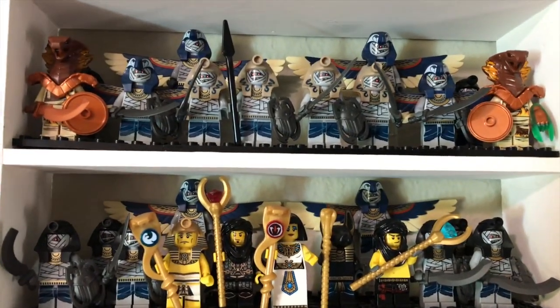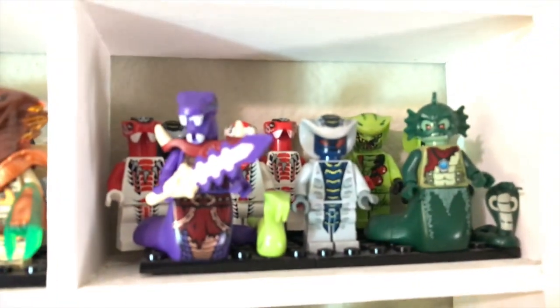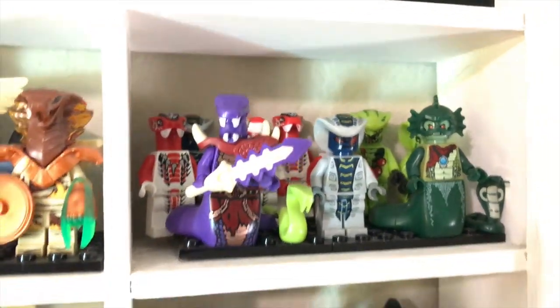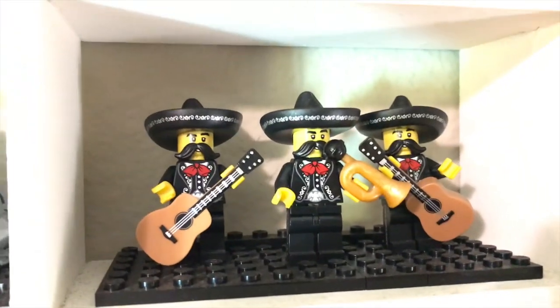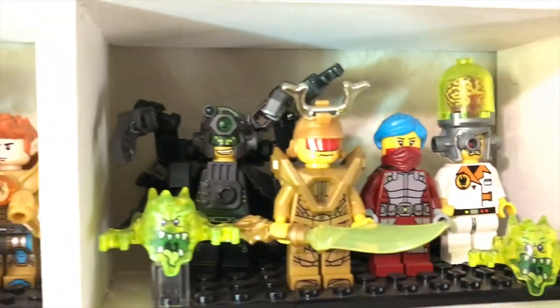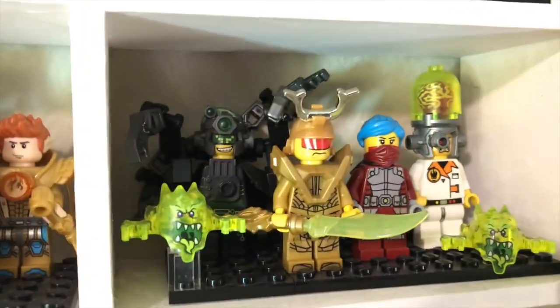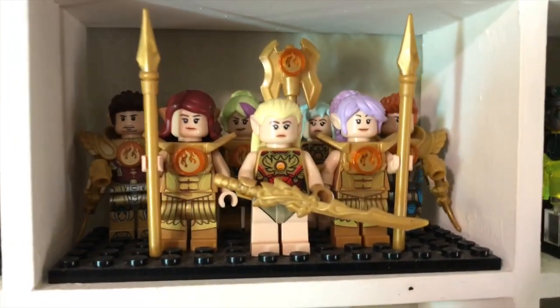Mummies — don't get the mummy, he unravels. Snake Bros. Also Chima, Ninjago hybrids. A mariachi band, because. Some future cyberpunk samurai characters.